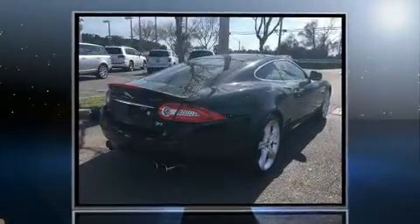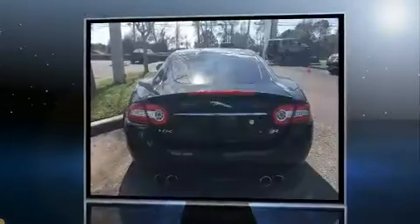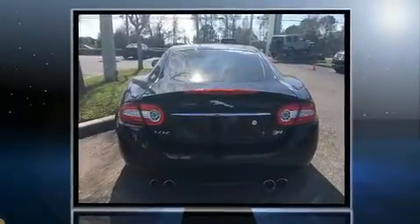Sensibility and practicality define the 2015 Jaguar XKR. With just over 25,000 miles on the odometer, this vehicle stands out from the competition.